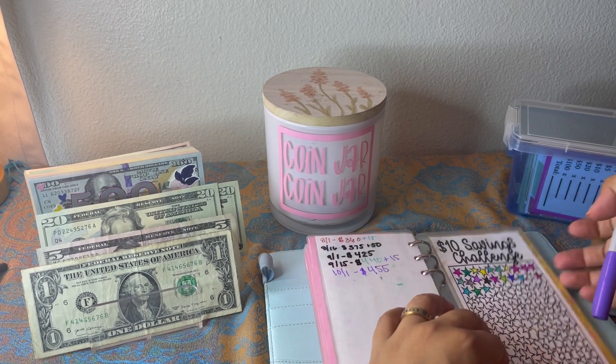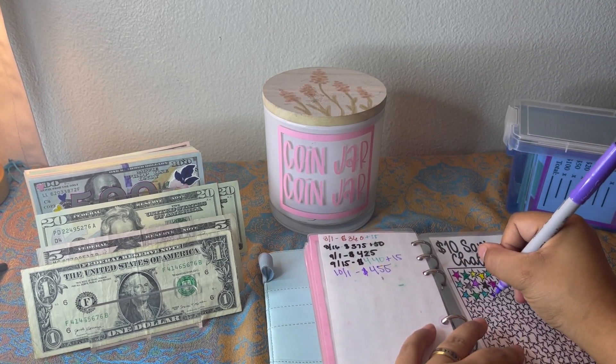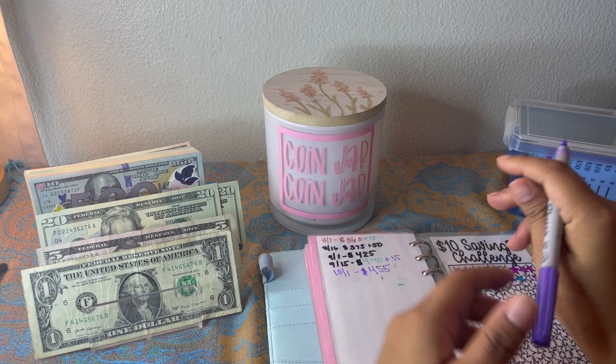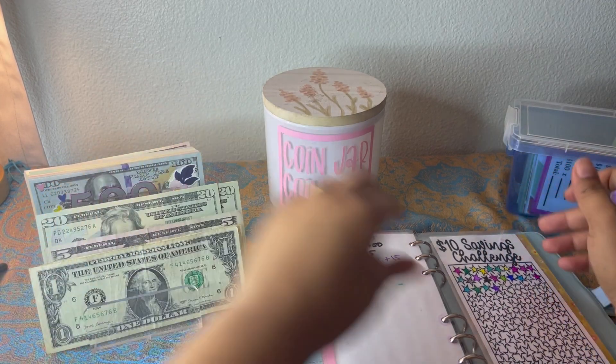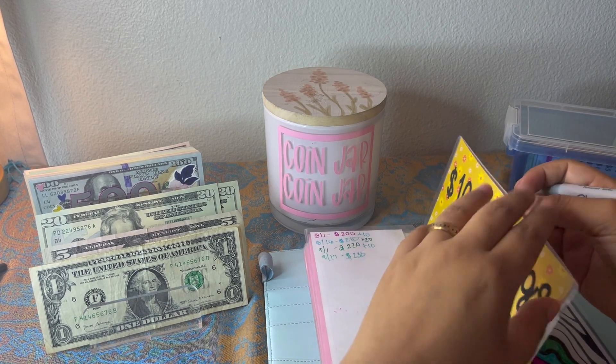My $10 savings challenge is getting ten dollars, and I only have a $20.